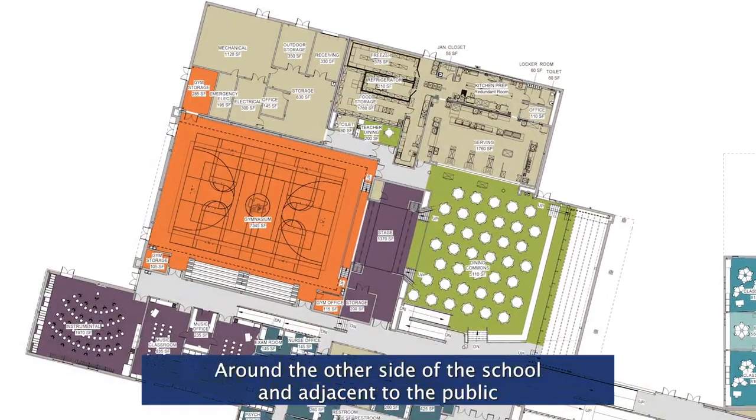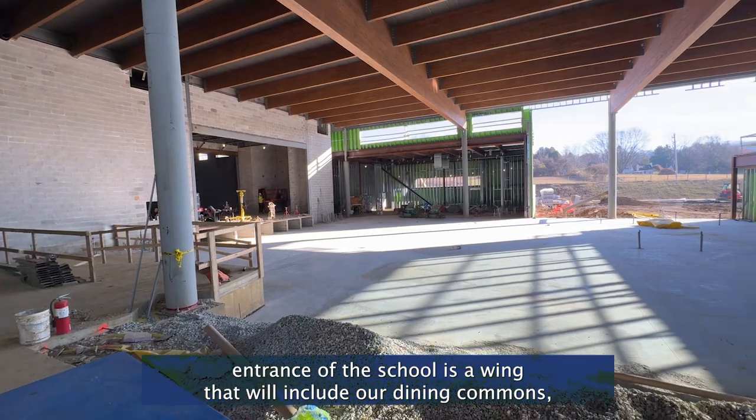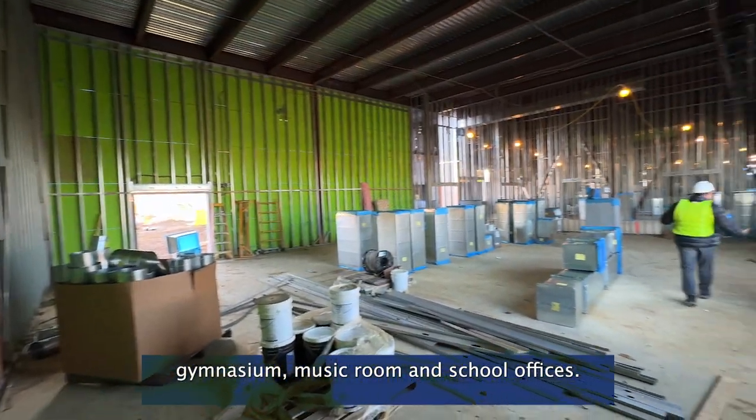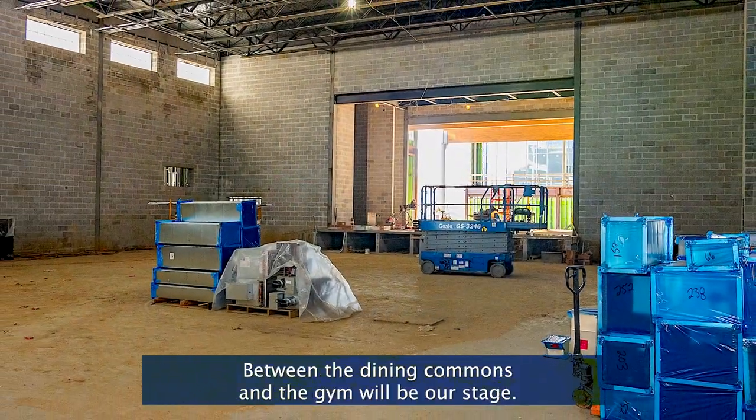Around the other side of the school and adjacent to the public entrance is a wing that will include our dining commons, gymnasium, music room, and school offices. Between the dining commons and the gym will be our stage.